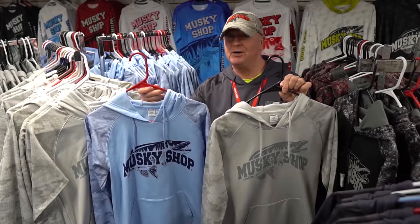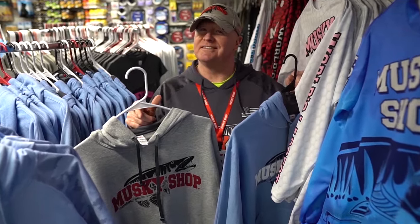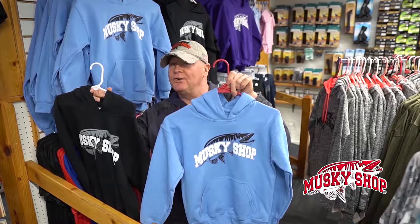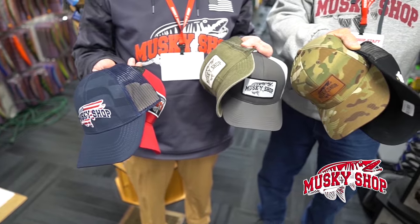New sun hoodies, new hoodies, and youth hoodies too. We've got Muskie Shop clothing for all sizes and a bunch of new hats.